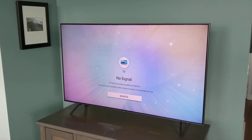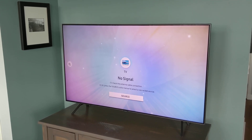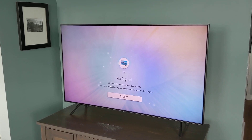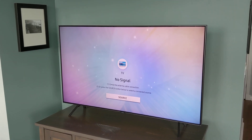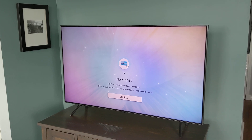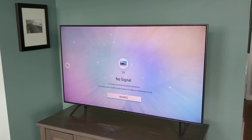Also, in an OLED television, the viewing angles are much wider, so you can be sitting off-axis without too much loss in the color and the brightness of the television.